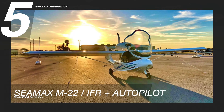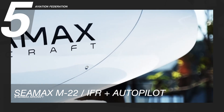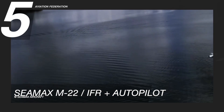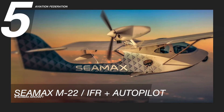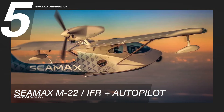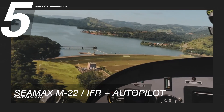Starting at number 5 is C-MAX M-22. According to C-MAX aircraft, this award-winning aircraft maintains a refined Brazilian aviation heritage, as seen by its remarkable craftsmanship and superb aerodynamic design. It is powered by a Rotax 912 ULS engine with 100 horsepower. It has a gross weight of 1,320 pounds and can carry up to 2 passengers.